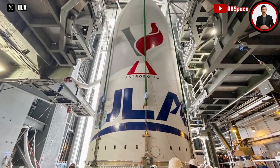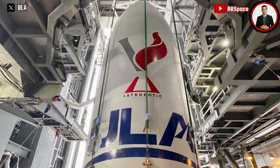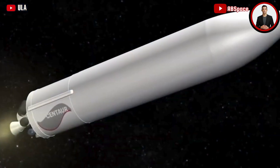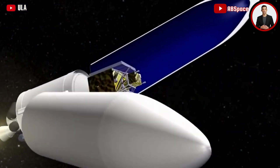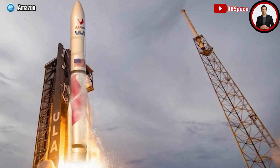The countdown and fueling will begin Sunday afternoon. There are important payloads on this test flight: the first commercial mission to soft-land on the Moon. NASA's contribution includes critical science instruments that will pave the way for the Artemis program's aim for a lunar base. The performance of this new rocket is critical to ULA and the commercial spaceflight industry as a whole.